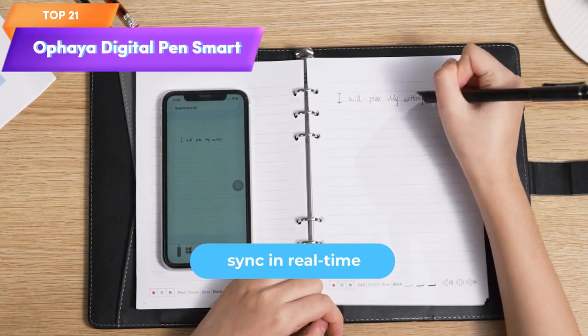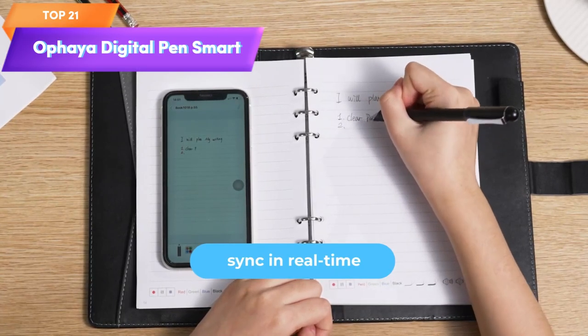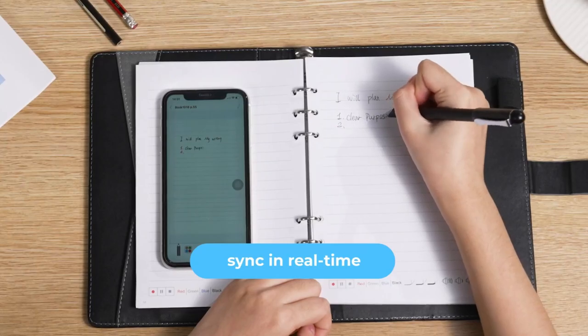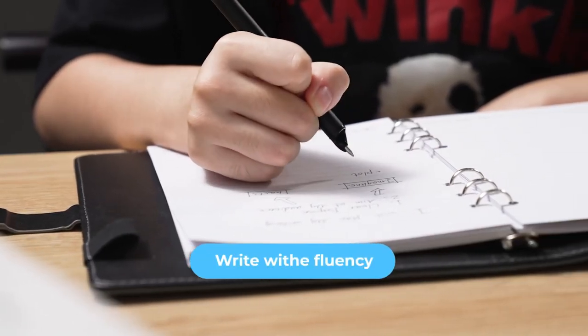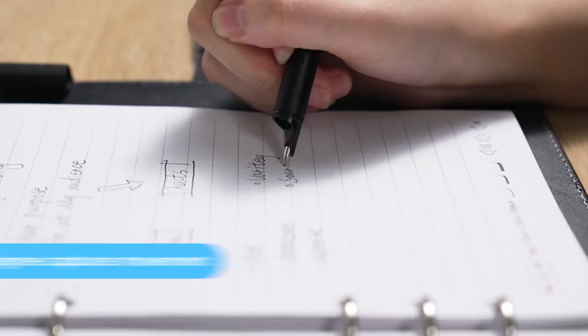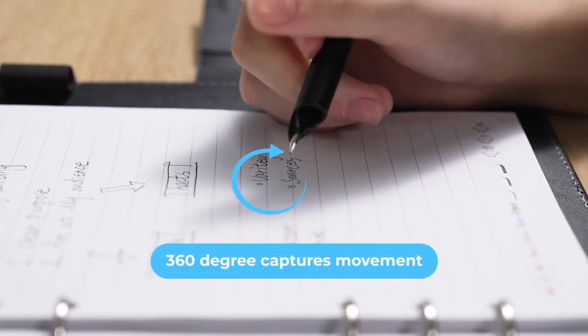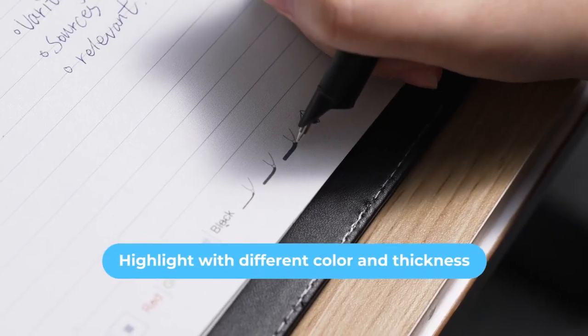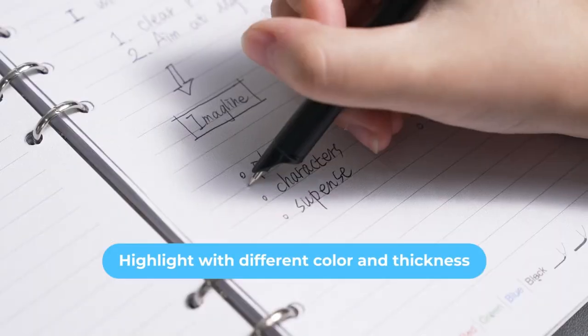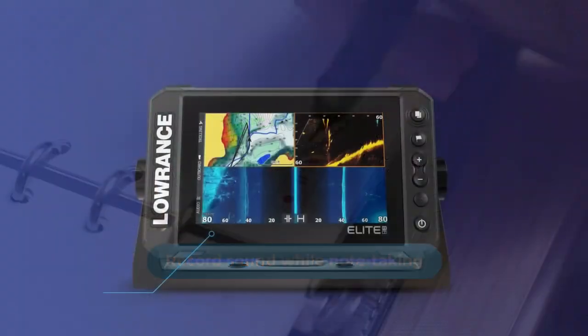Top 21 is a comprehensive set that includes a smart pen, smart notebook, and reusable writing tablet. It allows you to digitally capture and store handwritten notes. The set is compatible with the Ofaya app for note-taking, recording, and organization. It works with both Android and iOS devices, offering a convenient digital writing experience.